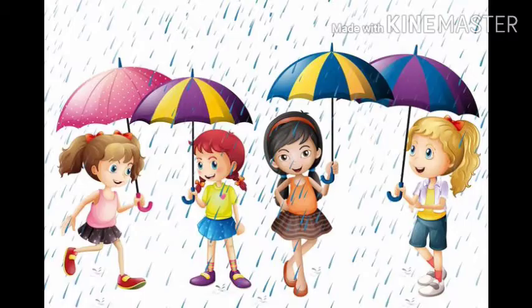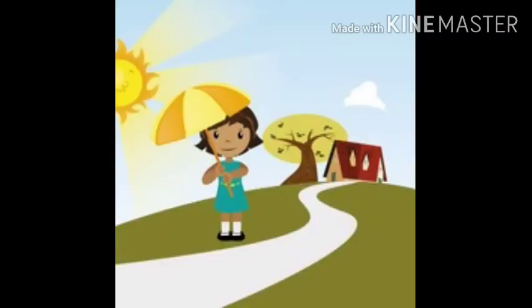It is used in rainy season. It helps us from not getting wet in rainy season. It also protects us from the sun during summer season.